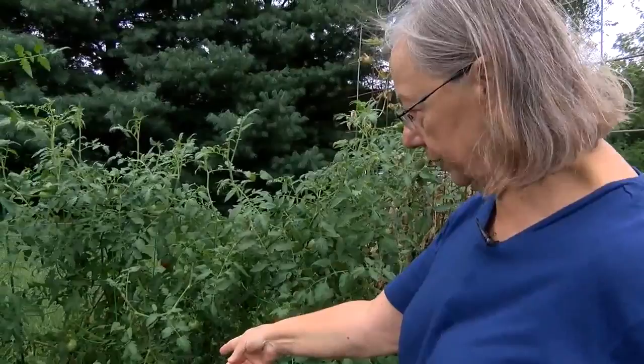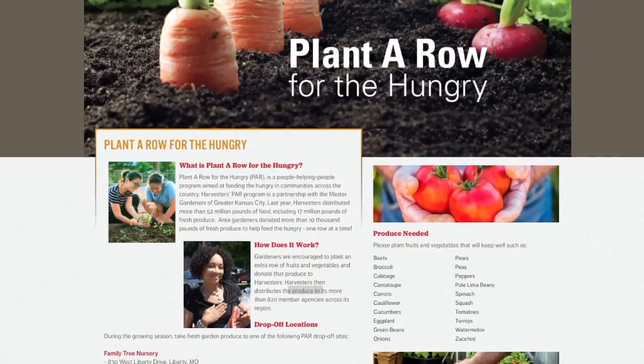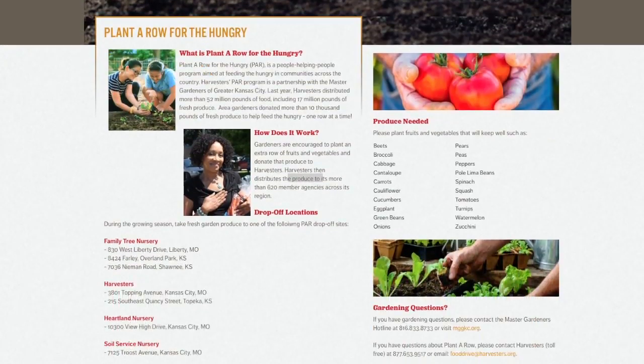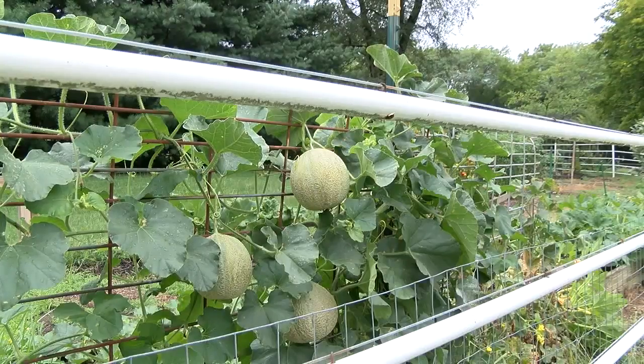Cartwright is just one of the gardeners helping. Through a program called Plant a Row for the Hungry, area gardeners donated more than 10,000 pounds of fresh produce last year. Communications Manager Jean Hallinan says every donation brings a sense of relief. "I just know that there is going to be a very happy family eating nutritious food that night."